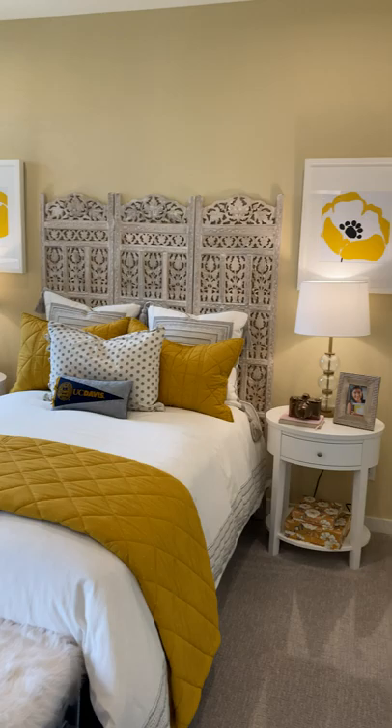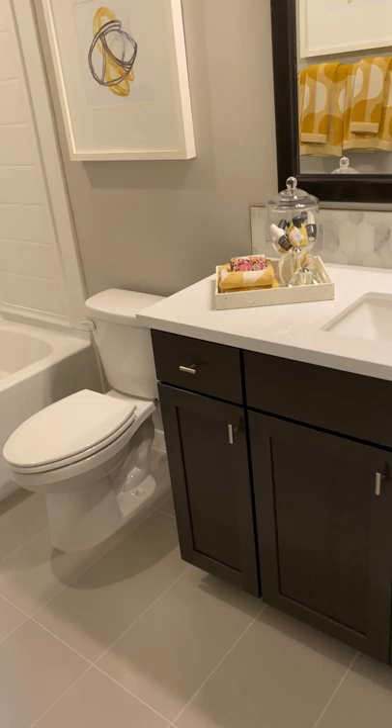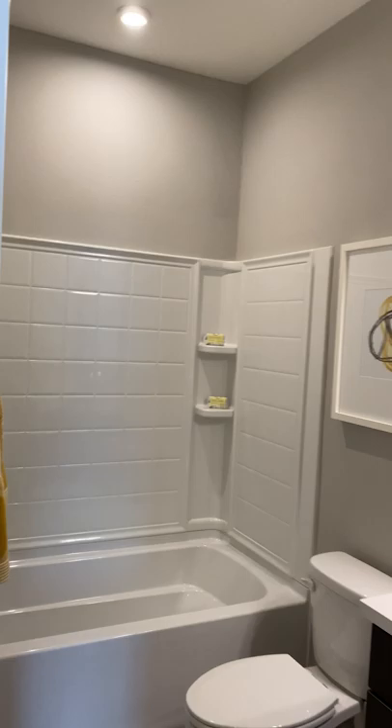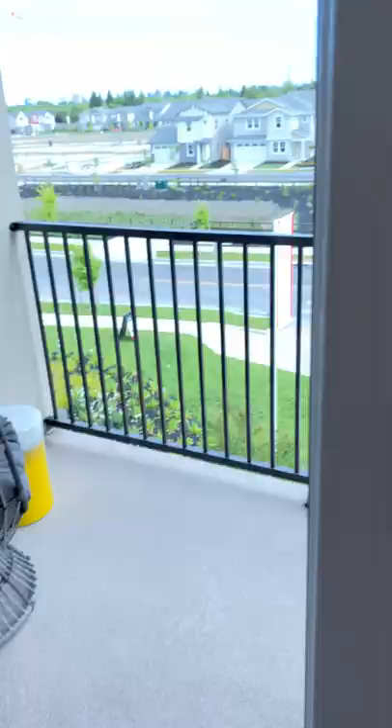Now this is the next bedroom — not quite the master, but feels pretty majestic anyway. It has its own private bath. And a little smaller walk-in closet. But what this room has that the other one didn't is its own private balcony. Let's take a seat and take a look.